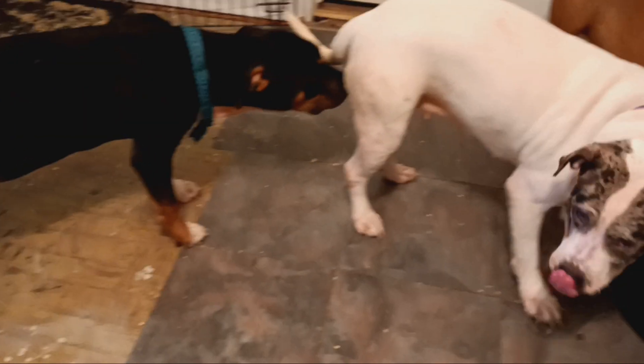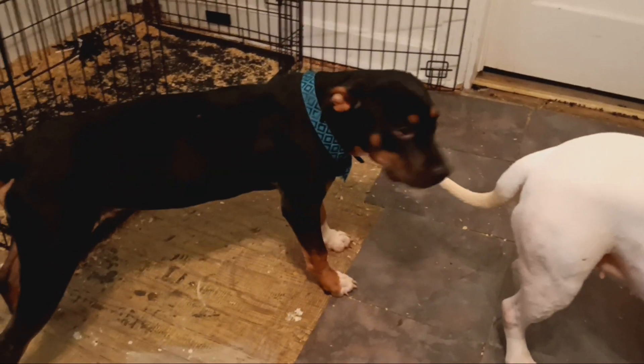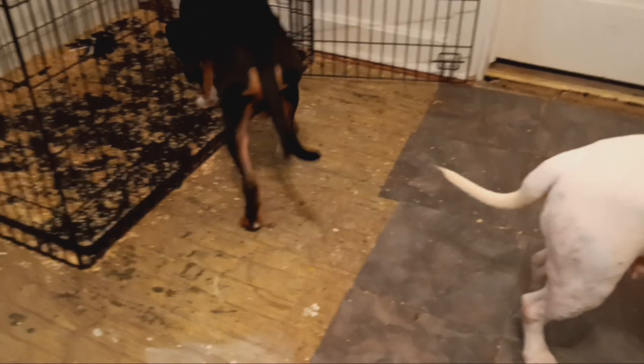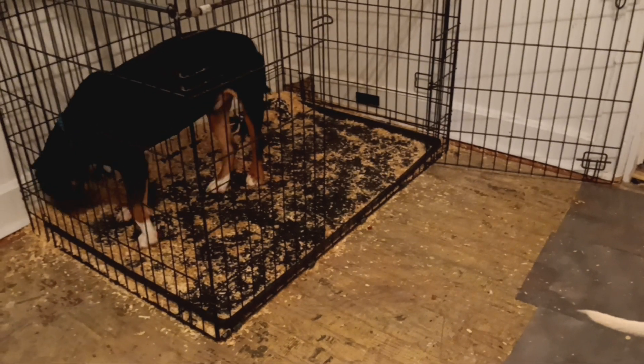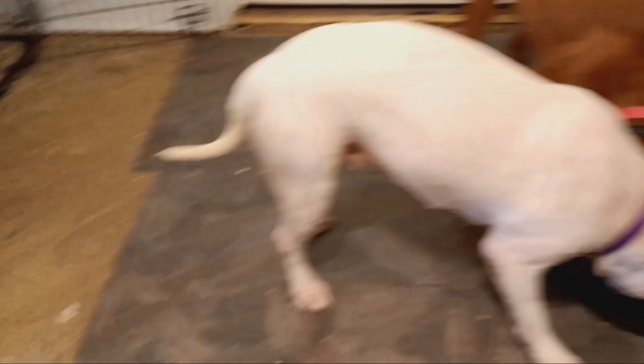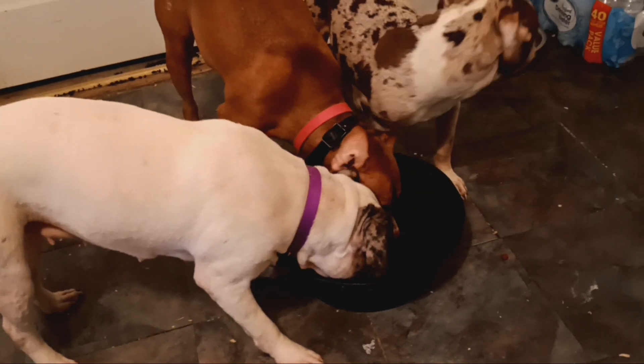There goes my black tri boy right there — he's already ready to stud out, but he's got to get his weight up. Where I got him from, they wasn't really feeding him properly, so his weight is not up to par. I'm gonna be hooking him up, getting his weight right using the Victor and the raw food diet. You can already see what we got happening right here — they looking real good.